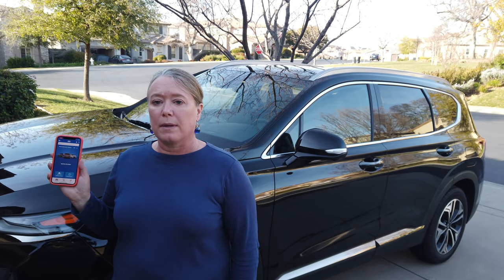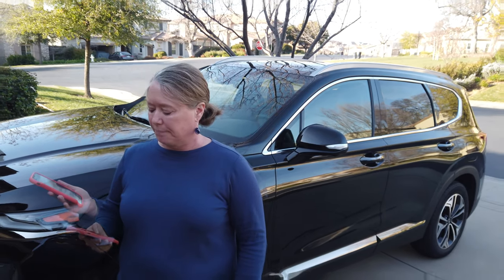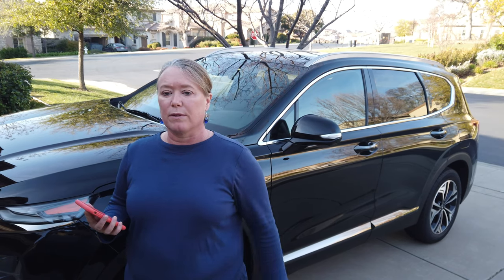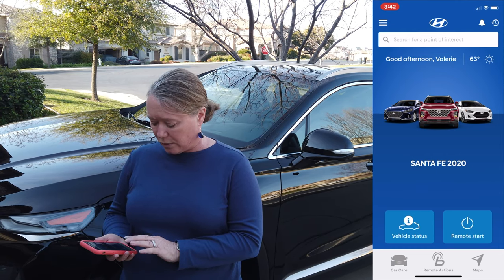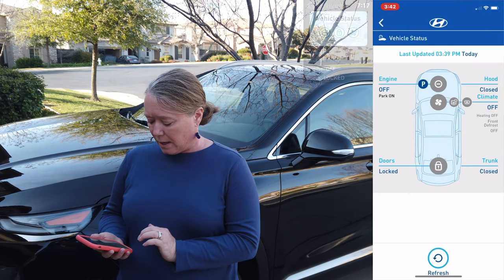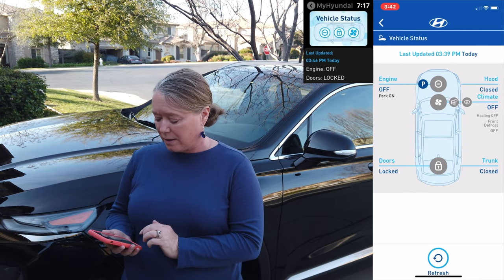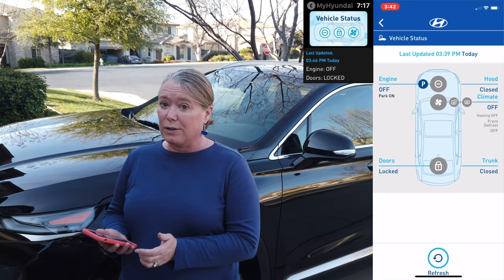The Hyundai comes with its own app and you can do a lot of different things when you're not at your car. The Hyundai Blue Link app also has a companion watch app where you can access the same features and functionality right from your watch, which pairs automatically with your phone. One of the first things you can do is check the status of your vehicle. If you're not sure if you locked your doors, you can click Vehicle Status and it will tell you right in the app. It shows your doors are locked, trunk is closed, engine is off, park is on, climate control status, and whether your hood is open or closed.